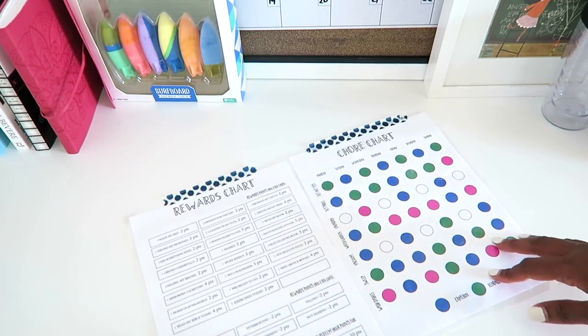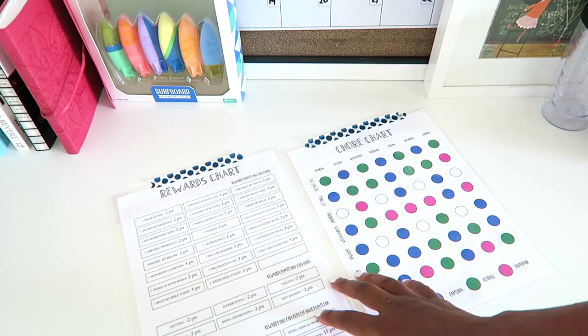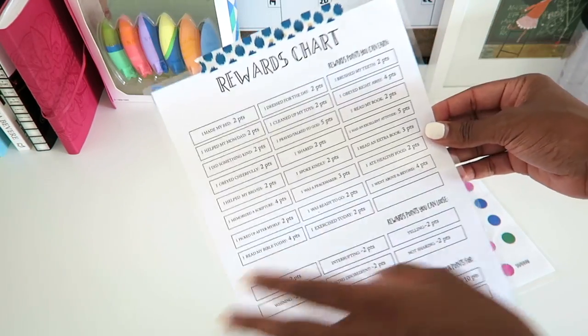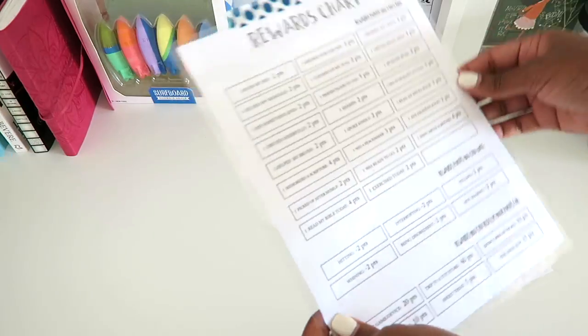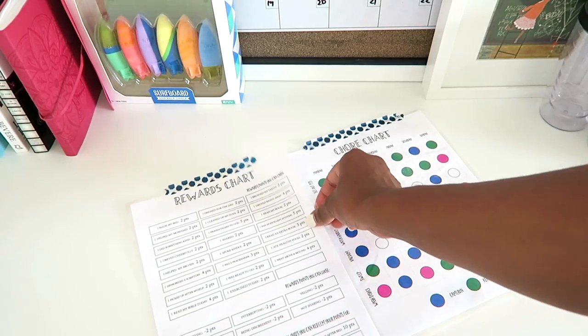Anyway, today I thought I would just pop in and talk to you guys about what we do for our chore charts, slash reward charts, slash our major part of our mental math curriculum. It's pretty simple and I thought I would share with you what we do. It took me a little bit of time and effort before I got this system right, but it works out really well. It actually ends up being a huge part of our math practice and our course of study for math.